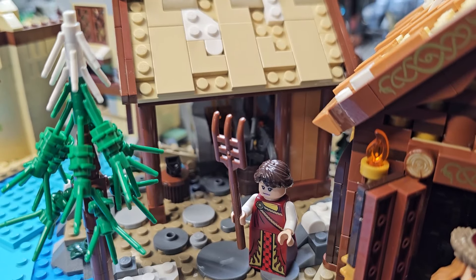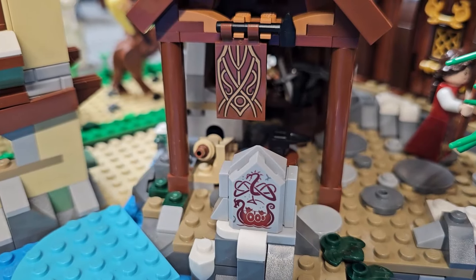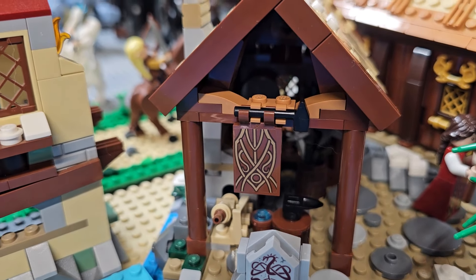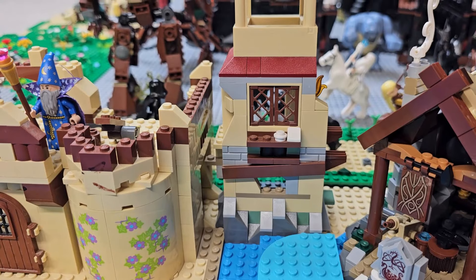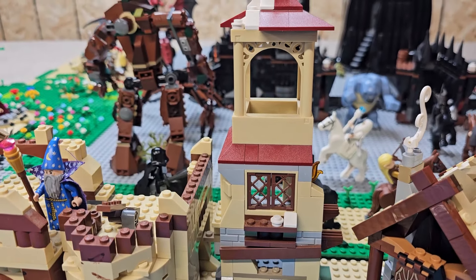Here's another custom minifigure I put together with some parts from the collection. And here's a little blacksmith shop — all the insignias and everything I think lend well to going in a Lord of the Rings type display.